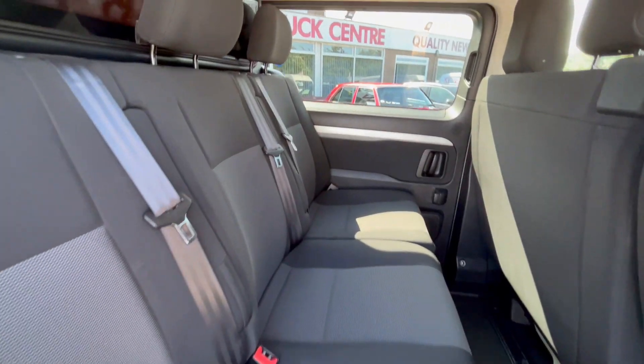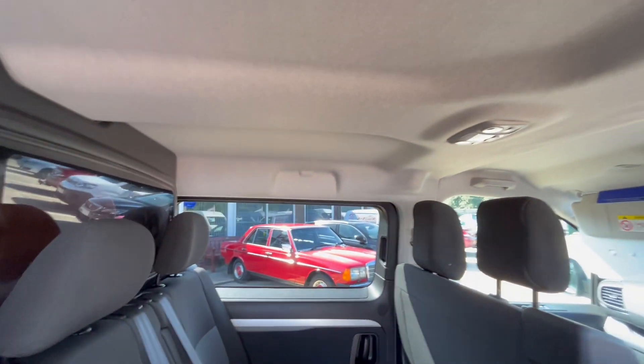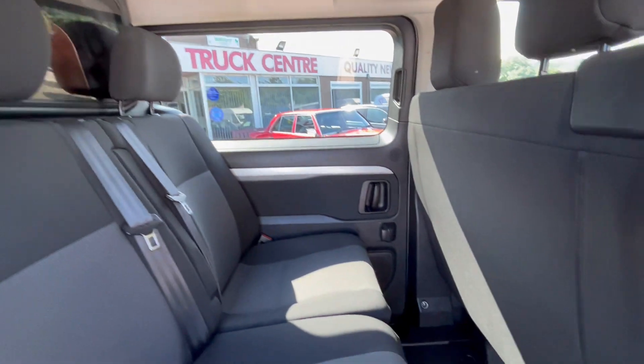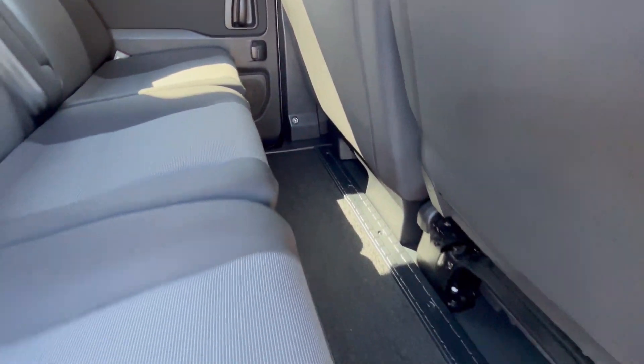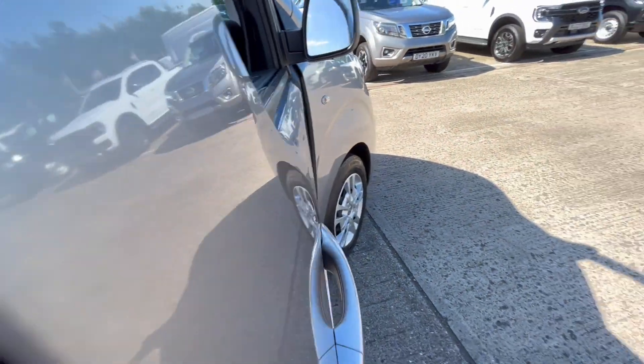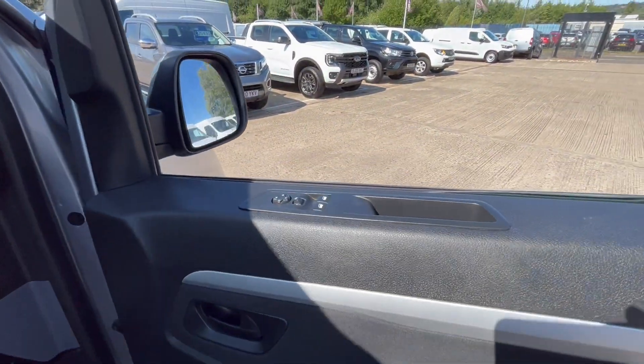Three seats in the back, three seats in the front, headlining right through. Seats are all good, carpet is all good.